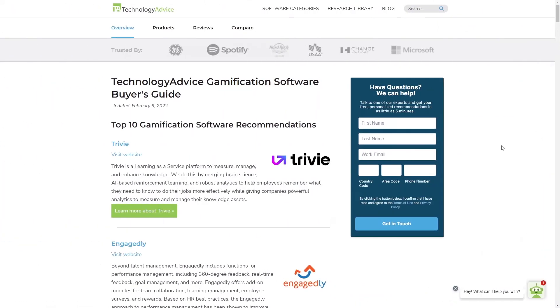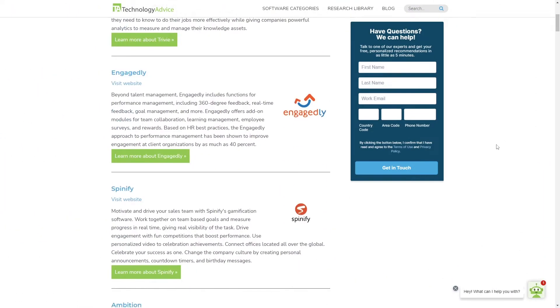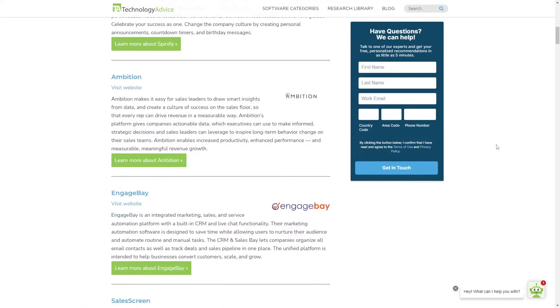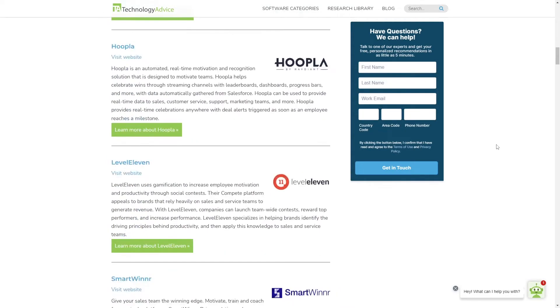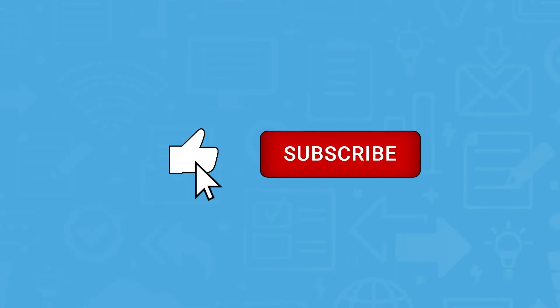But if you're just starting your search, we can help. Visit our website at technologyadvice.com to get a free list of gamification software recommendations. Click the annotation in the top right corner of your screen to get started, and if you find this video helpful, please feel free to like, comment, and subscribe.